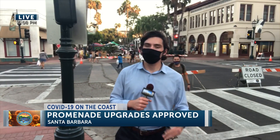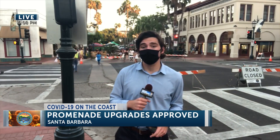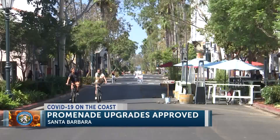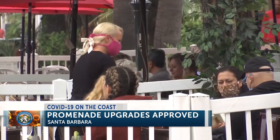Opening up the street here to pedestrians and bicycles has been a big hit. We don't know if this change will be permanent yet, but today City Council voted to approve some big promenade improvements. It saved a lot of businesses. For many locals, Santa Barbara's downtown promenade is one of the few positives to come out of the pandemic. It became a village center for everyone, and we're trying to improve the experience there.